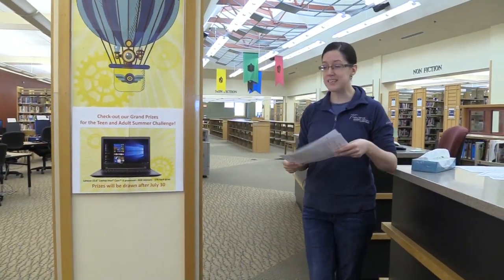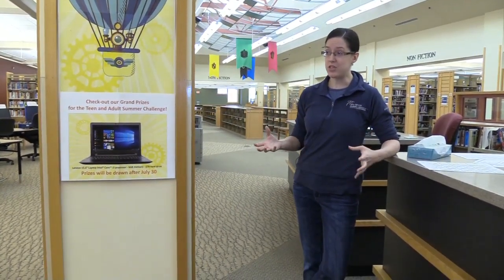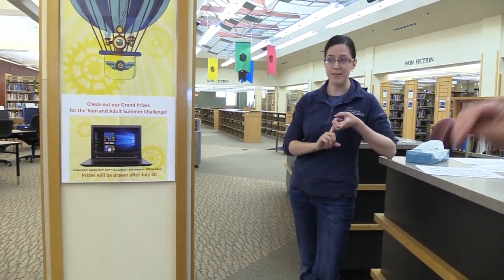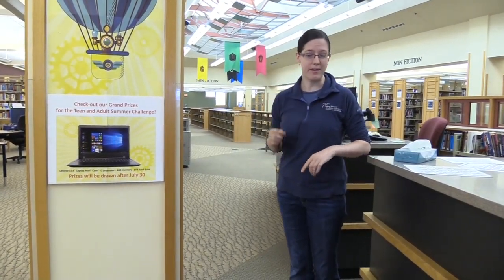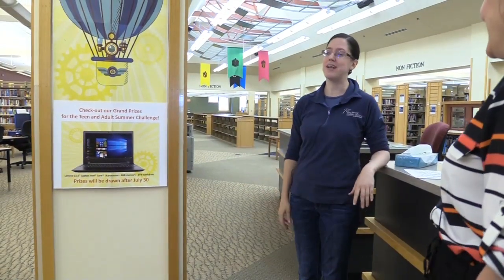It's a summer challenge, not just reading, because we want to include everybody. We have a lot of different things in the library besides just books. We want you to come in and do programming, check out the digital media lab, ask us about different things, and interact with us. We're very friendly here. We just want everybody to come and participate.